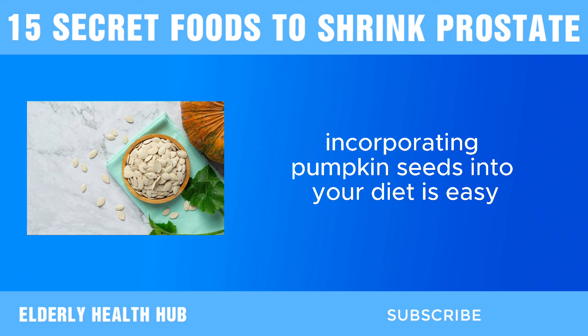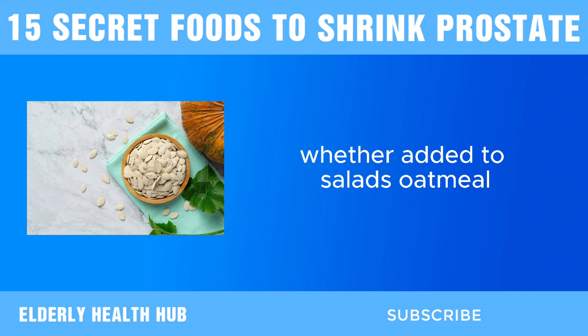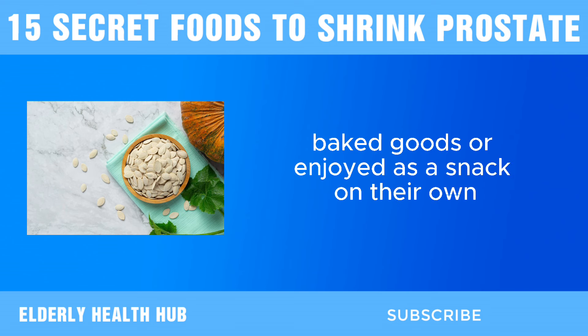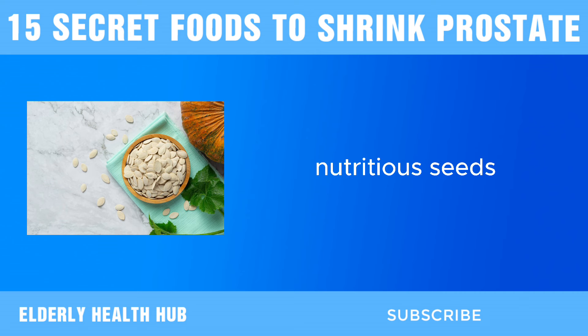Incorporating pumpkin seeds into your diet is easy and versatile. Whether added to salads, oatmeal, baked goods, or enjoyed as a snack on their own, there are countless ways to enjoy the health benefits of these nutritious seeds.